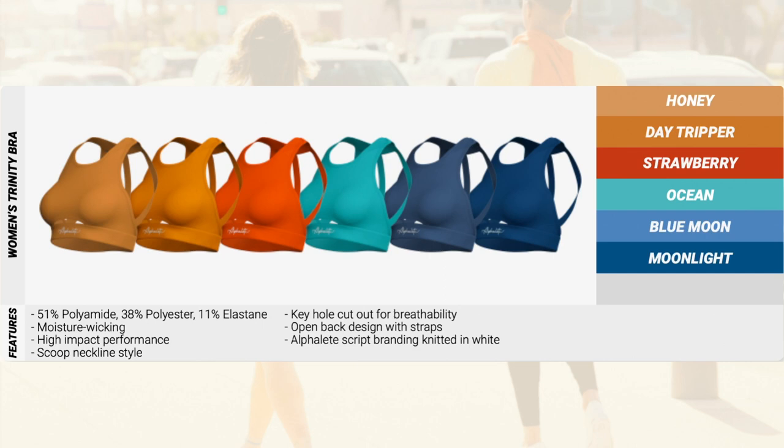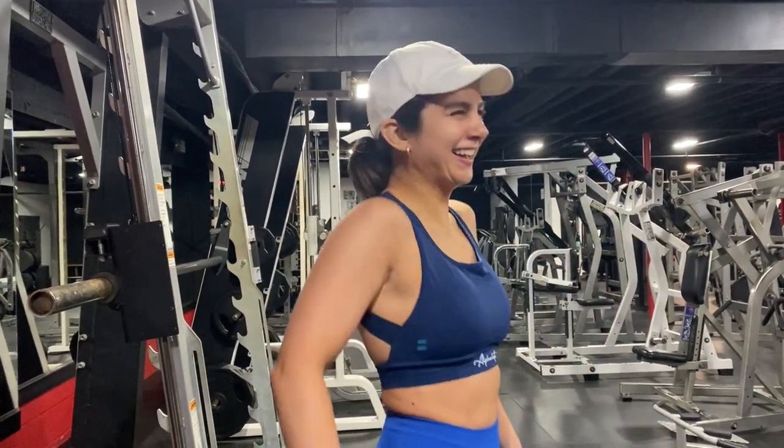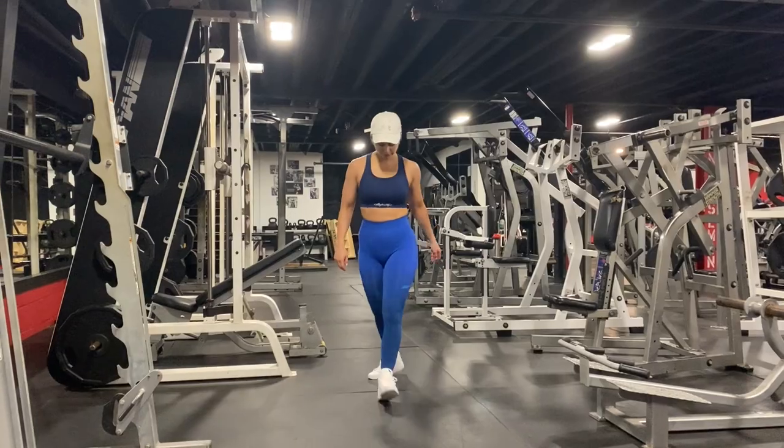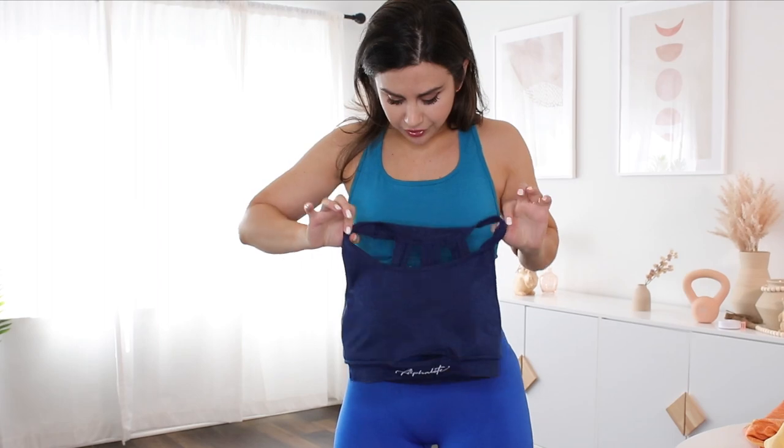Now let's quickly go over the two sports bras launching. First, the Trinity sports bra: it comes in more solid, deep saturated tones. If you need more support, choose the Trinity — it has nice thick straps, a little more coverage in the front, and thick straps on the back that don't dig in. It's a super comfortable sports bra. I wore the Moonlight Trinity to the gym and it held up perfectly. The only downfall is it slips a little in the front, so if you're in between, definitely size down.